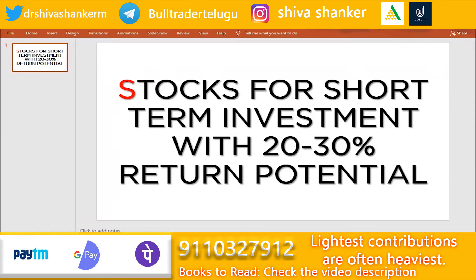Hi friends, welcome back to the channel. In this video, we will discuss stocks in the short term — specifically a stock scheme where we expect at least 20 to 30% return.